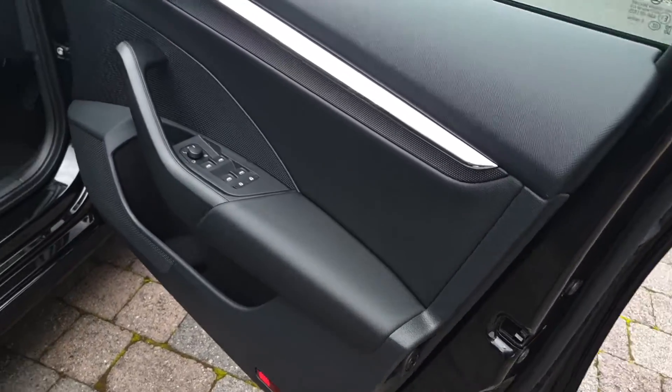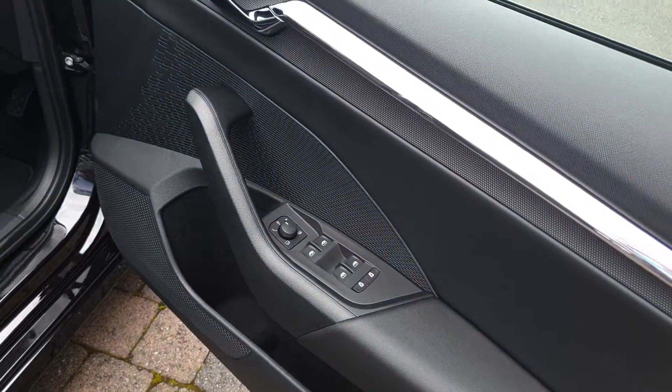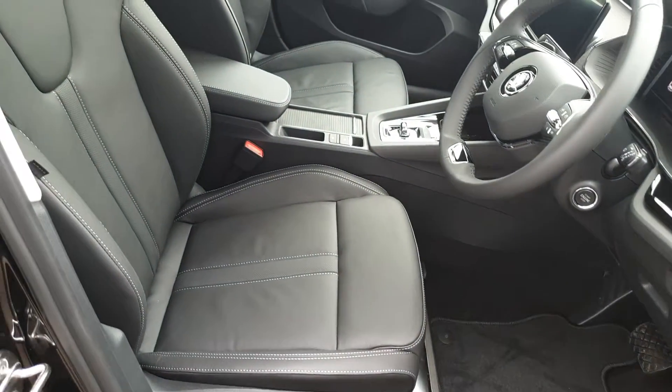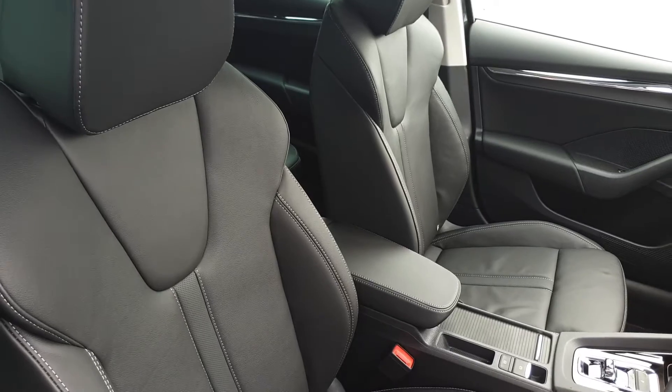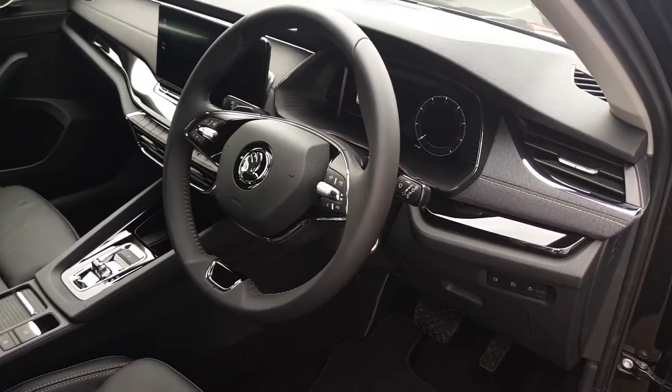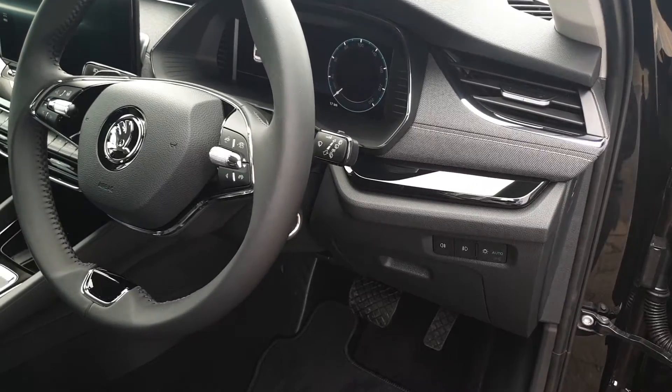In front we have an umbrella in the door, electric windows, electric mirrors and electric child lock. We have height adjustable seats with adjustable lumbar support and a centre adjustable armrest, full black leather, heated seats, heated steering wheel, auto lights and wipers, and push button start.